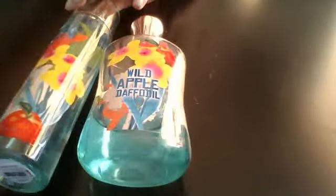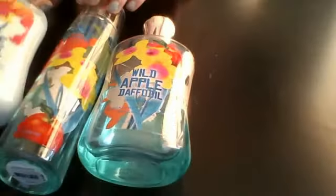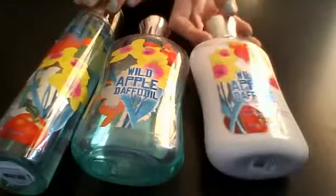The next one I have is the Wild Apple Capito set. I have the Fine Fragrant Mist, the Shower Gel, and the Lotion.